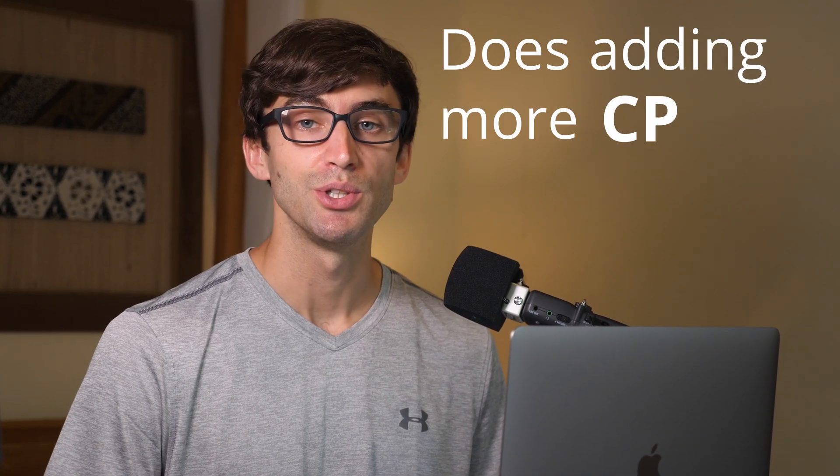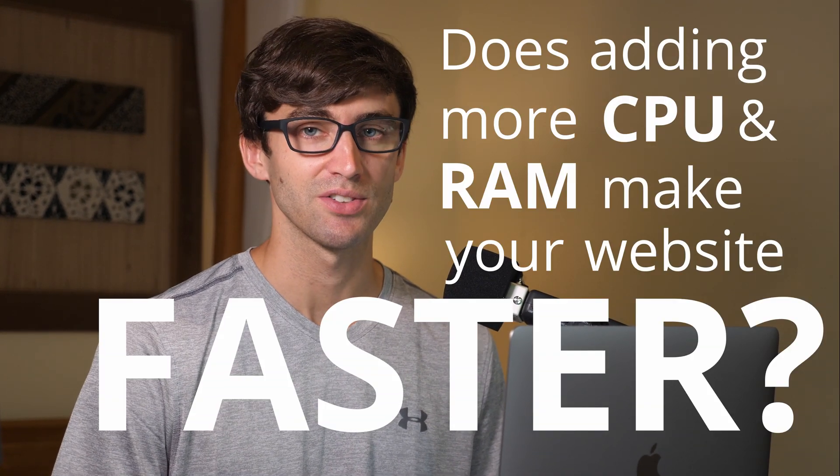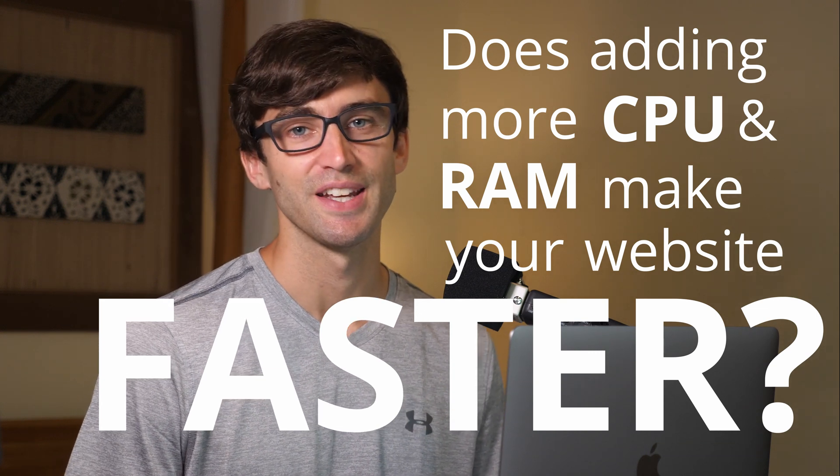Hey guys, what's up? This is TonyTeachesTech. I am Tony, and in this video I want to answer the age-old question of, does adding more CPU and RAM make your website faster? What do you guys think? Let's find out.